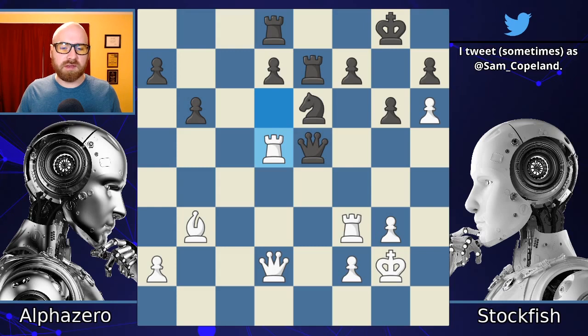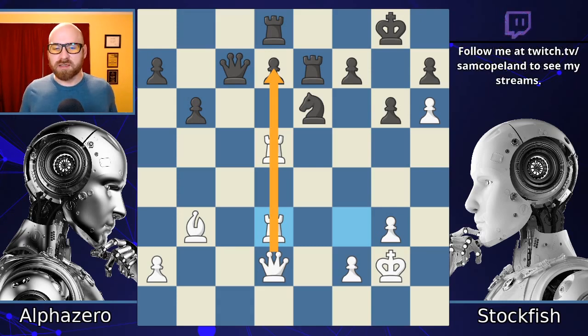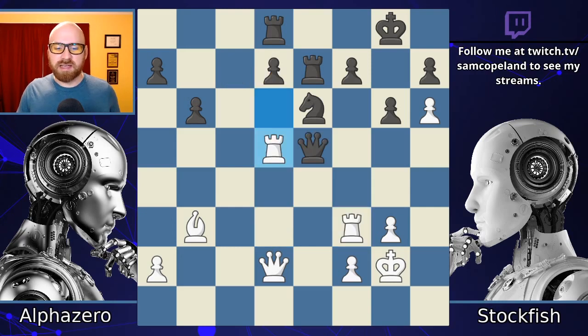Rook d5 happens, and I think Stockfish is probably going to make the losing mistake here. If the Queen falls back to c7, maybe White is better — even according to my version of Stockfish — although Black is up two pawns, every piece White has is doing great work. It's hard to say Black is lost from that line. Instead, after Rook d5, we get the move Queen to h8, and I think Queen to h8 is just a losing move. The Queen will never get out of the h8 square from here on out.